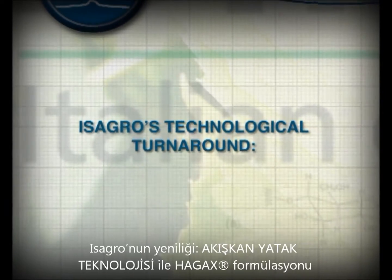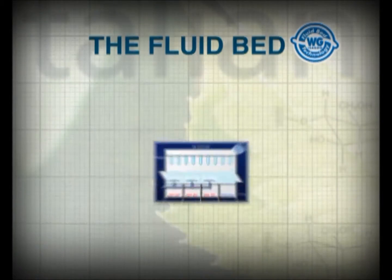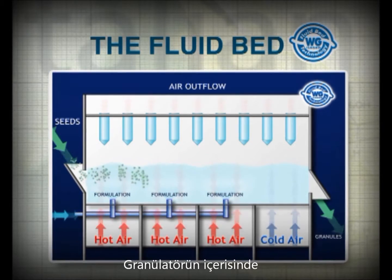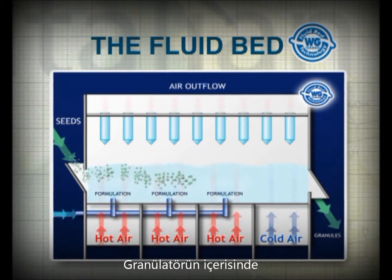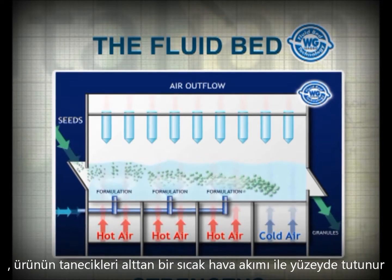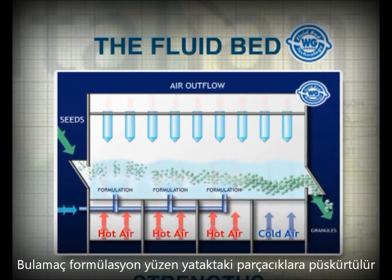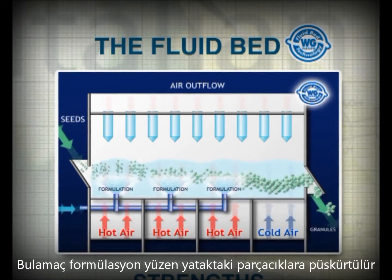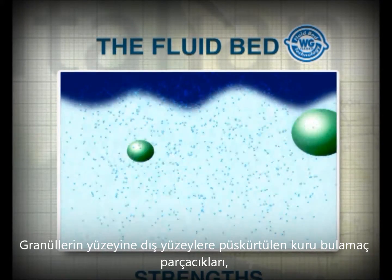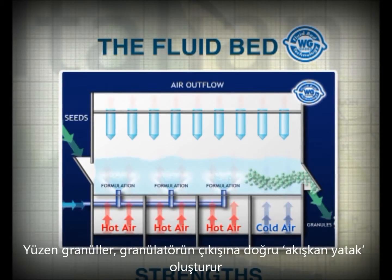Let's now take a look at the technological innovation introduced by Isagro: the fluid bed. Through this innovative system, the product enters the granulator in the form of tiny seeds of product. A hot air blast from the bottom holds them suspended and moves them towards the exit, in a fluid bed. While they go through, the seeds are sprayed from the bottom with a liquid slurry of product that dries on their surface, creating successive layers and shaping them up to the optimal size when they are discharged from the granulator.